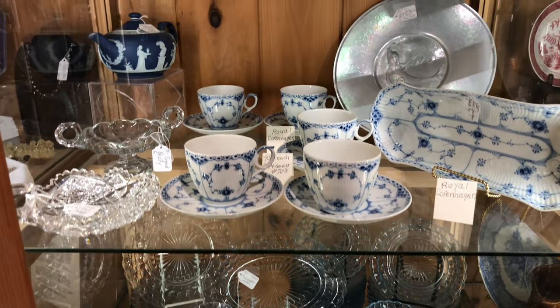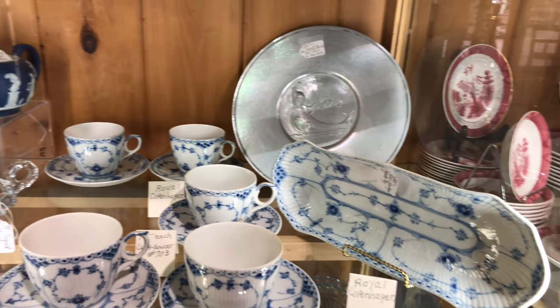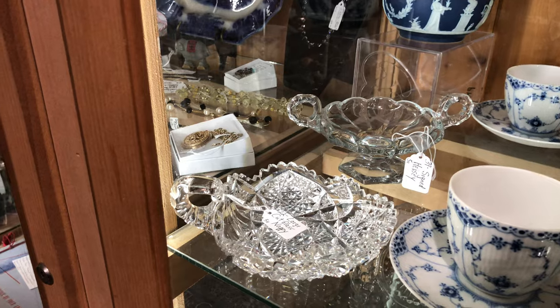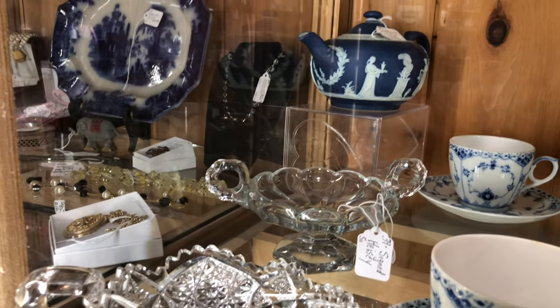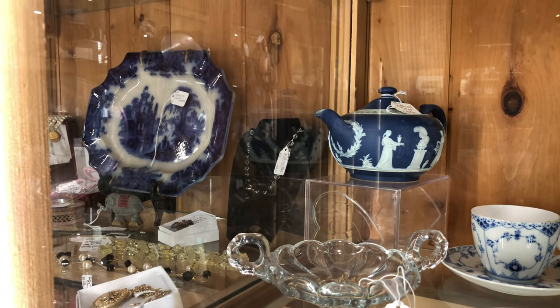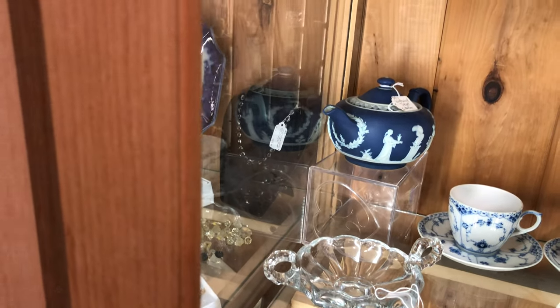Moving up, we have some Royal Copenhagen blue onion, and a nice cut glass single-handled nappy bowl. There's a signed piece of Heisey there — a handled compote with a 24-octagonal foot. Very nice as well.